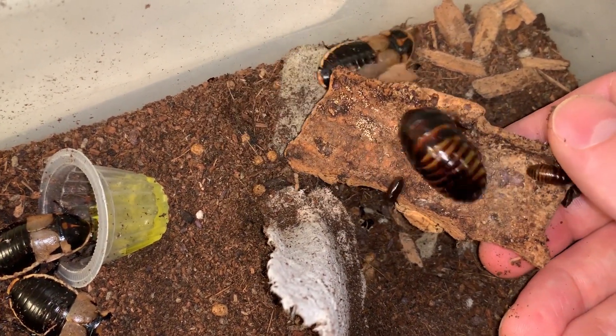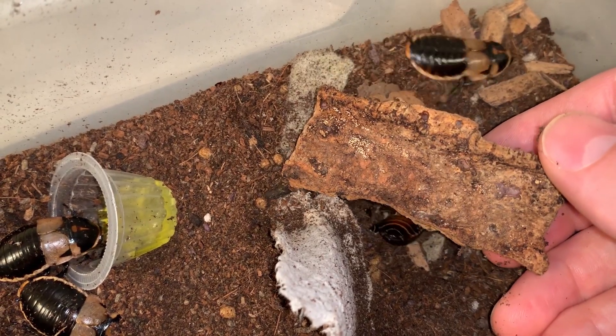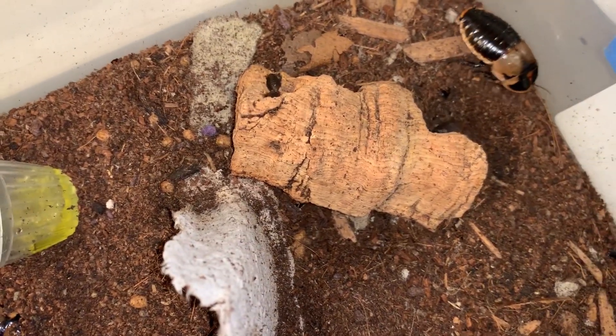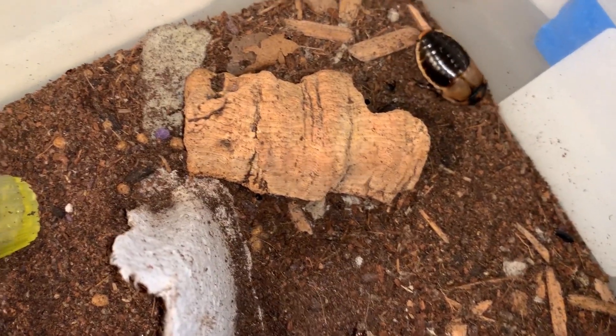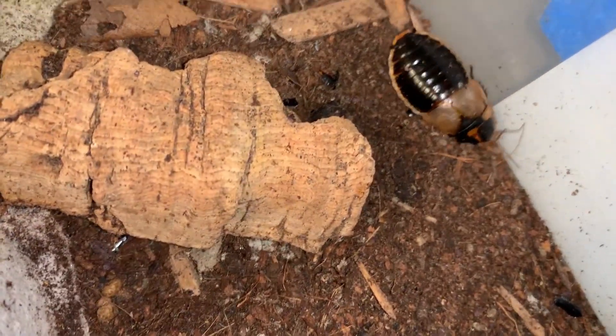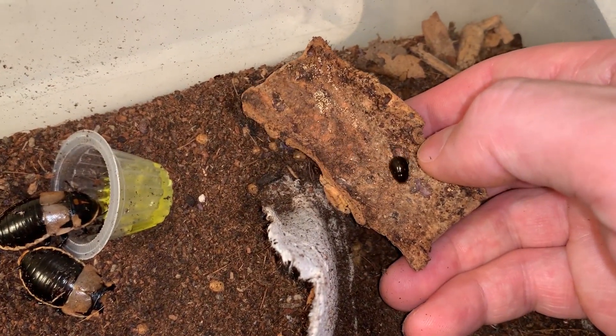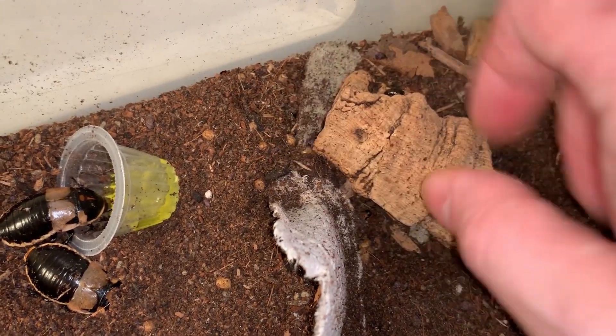This is a slow growing species, but they're very long-lived — once they hit maturity they live a couple of years after they reach this point. Those nymphs weren't as small as they get; those are probably second instar.